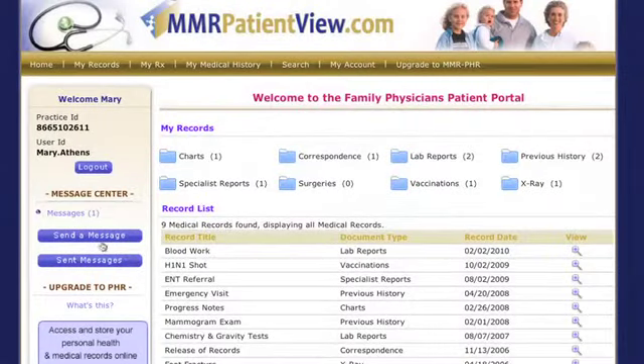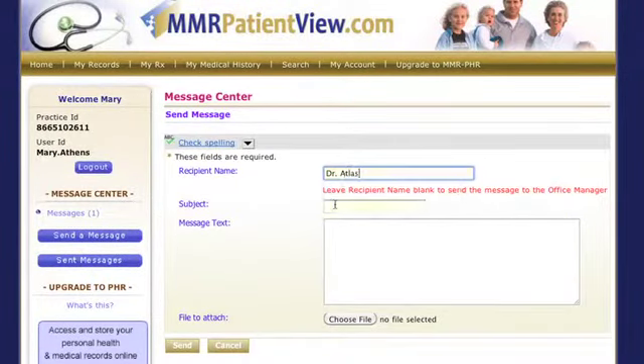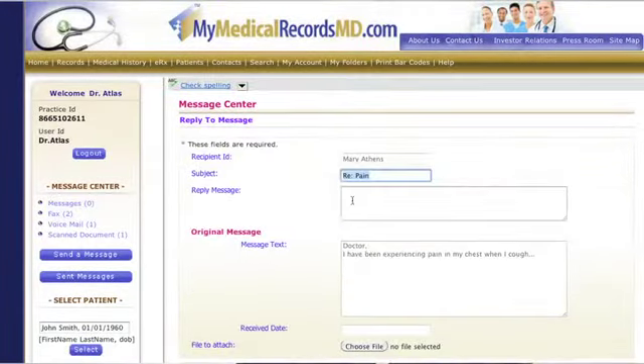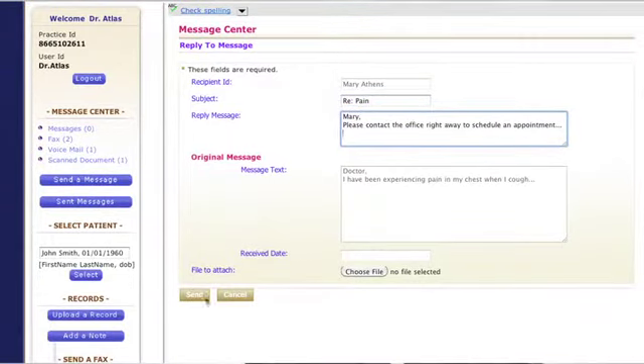MMR Pro also features secure messaging between doctor and patient, or office admin and patient. With this feature, you can efficiently communicate with patients rather than having to call, leave messages, or wade through emails. The MMR Pro messaging features make it easy to schedule appointments and respond to patient questions. There's even a patient appointment reminder feature.